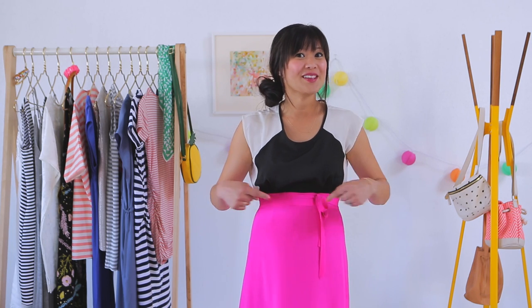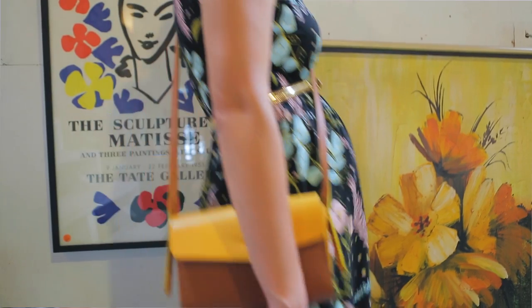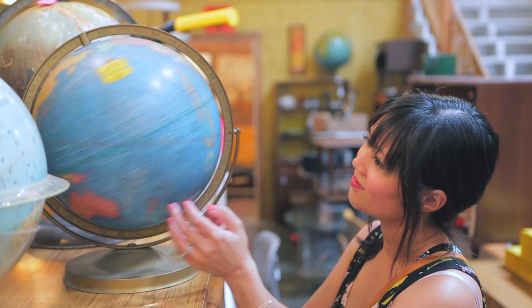Hey guys, this is Joy Cho from Oh Joy. Welcome to the third episode of Dress in the Bump. We're at 20 weeks, and if you want to find out the sex of your baby, you might already know by now. Stay tuned for the end of this episode to find out the sex of this baby. Today we're talking about dresses and skirts.